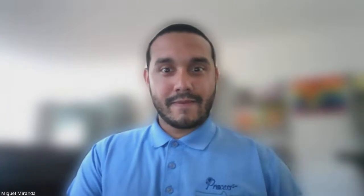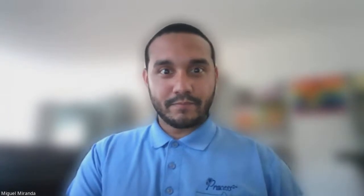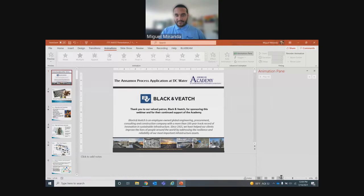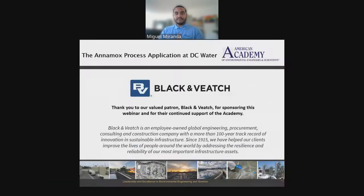Today, Miguel and Shauna will be discussing the Anamox treatment process at DC Water. You'll be able to message your questions at the end of the presentation by typing into the attendee chat panel on the left-hand side of your screen. We'll also share their email address so you can email them directly with any additional questions. Good morning, Miguel and Shauna — thank you for joining us, we're ready when you are.